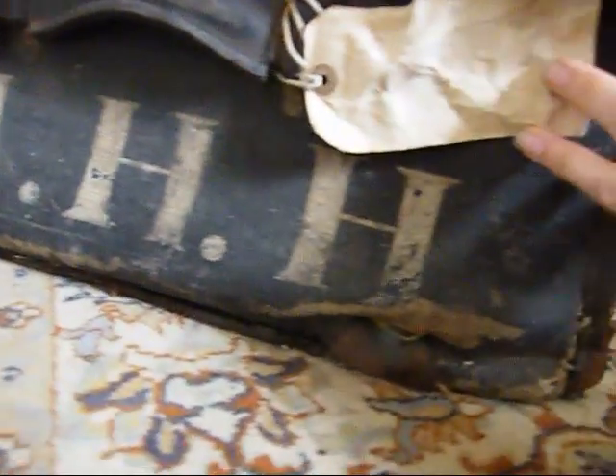There's a wonderful old luggage label. It's got the initials on this side as well — MHH.